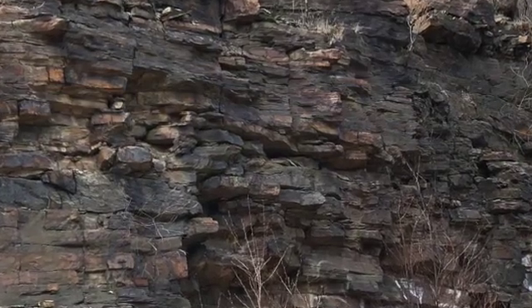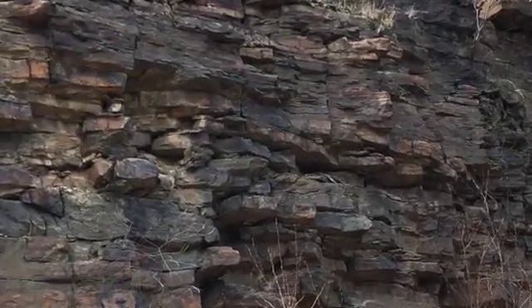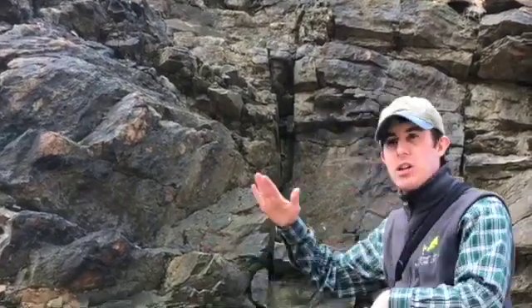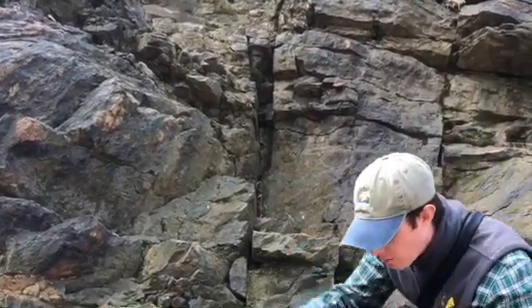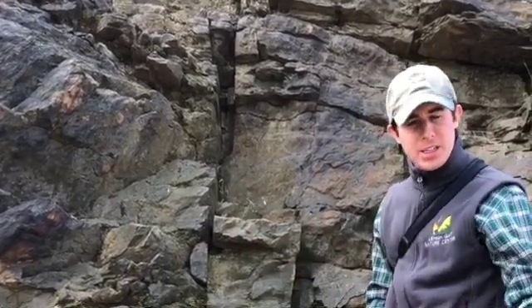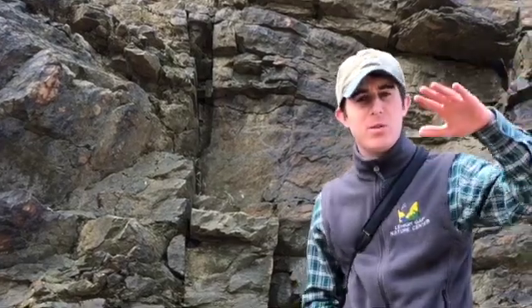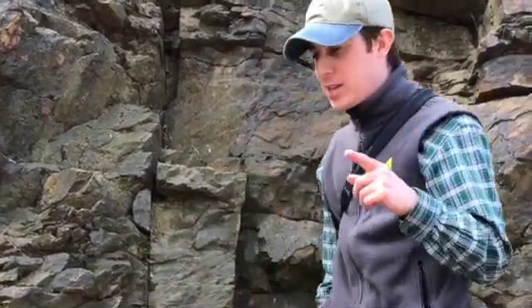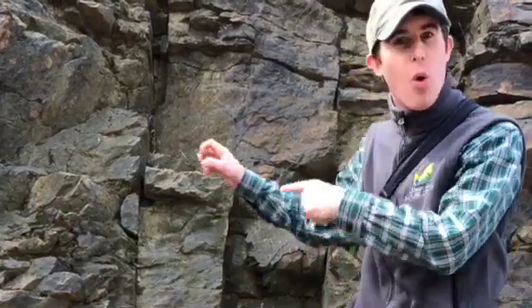Each of these layers that you see here is another layer of sediment that built up on top of other layers as time went by. Each layer is like a sheet of paper stacked on top of the others — the layers closer to the bottom are older. You can imagine sediments landing on the ground in an ancient environment, then another layer landing on top of that, then another, and another, building up and building up over time.